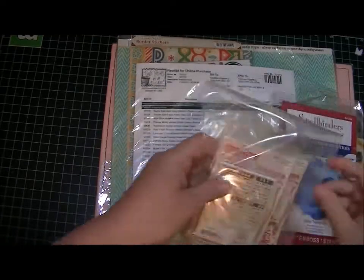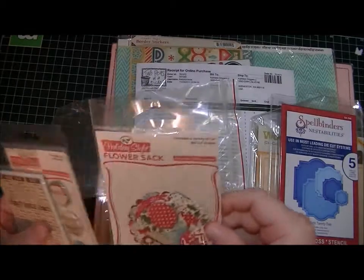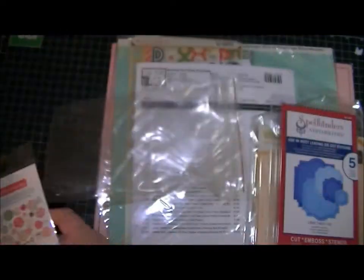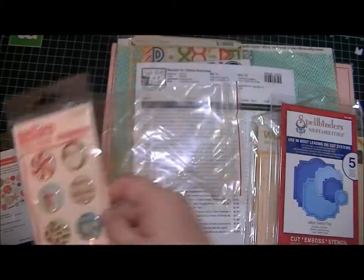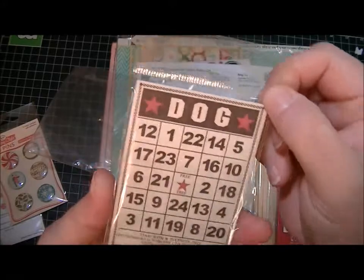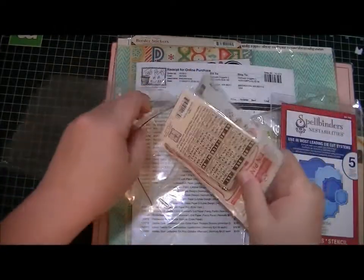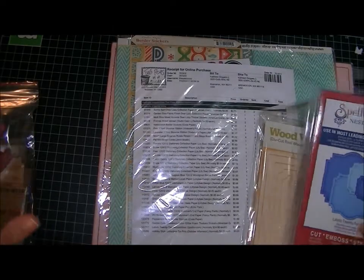So the next thing I got was from Holiday Style. I picked up the October Afternoon Holiday Style flower sack and this is what comes in it. And then I got the tin pins. And then from Jenny Bolin I got these little bingo cards for dogs and cats — I just grabbed those.